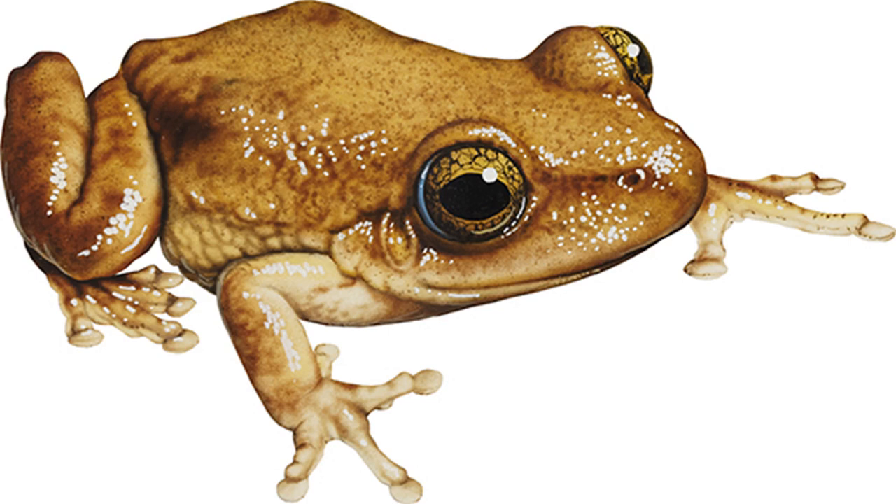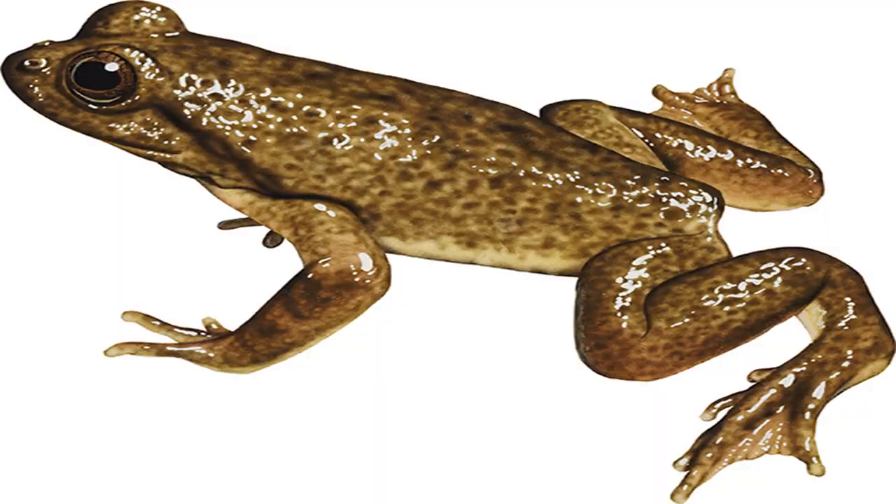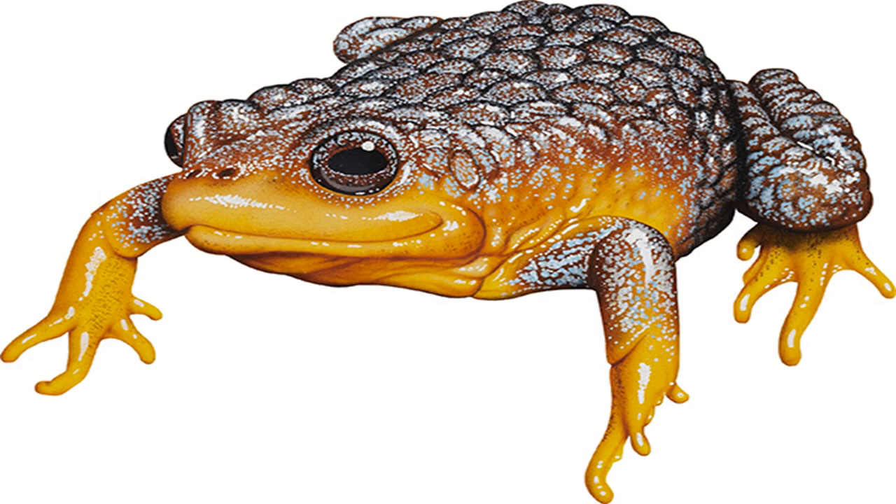Corroboree frog Pseudophryne corroboree. Image credit: Kevin Stead. Size: males to 28 mm, females to 30 mm. Found above the tree line in sphagnum bogs, below the tree line under logs and debris. Instantly recognizable, this vivid ant and mite-eating frog is usually depicted as having broad yellow and black stripes, but these markings are found only on those living near Mt. Kosciuszko. The northern form, which lives in high country extending into the A.C.T., has narrower stripes ranging from yellow to lime green.